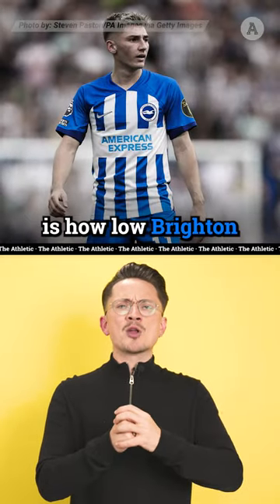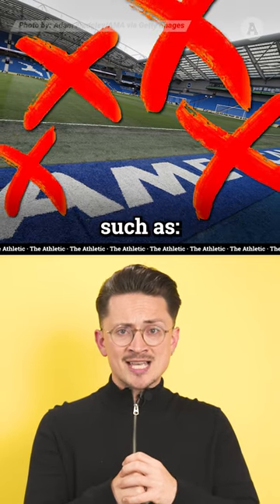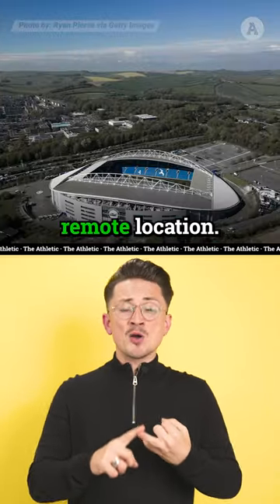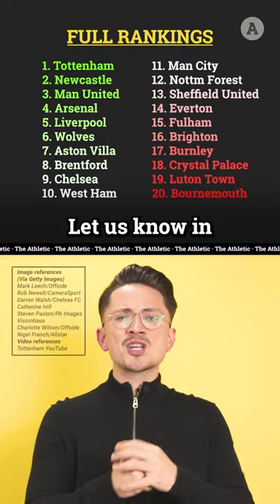What may surprise you is how low Brighton have ranked, with the Amex penalised for issues such as small seating behind the goals and its remote location. But what do you make of our writers' 1–20? Let us know in the comments.